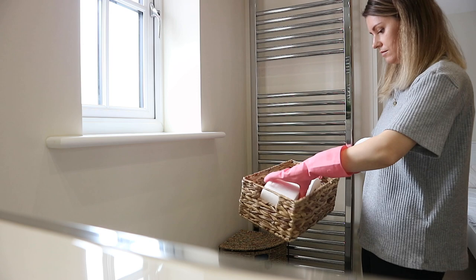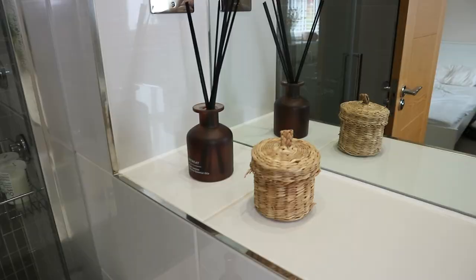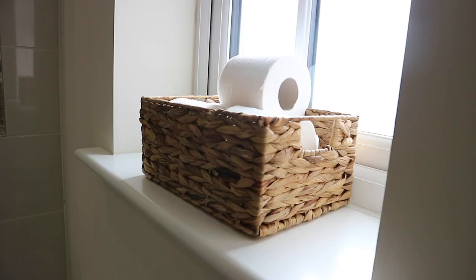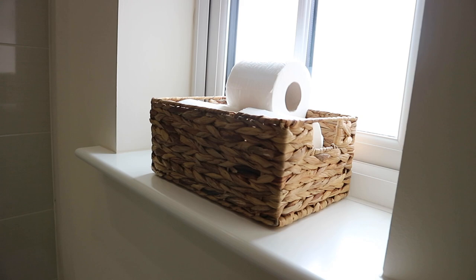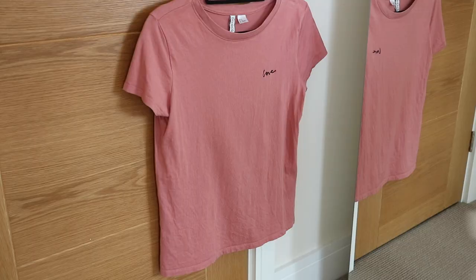I have this basket from Primark Home — I think I got this last year as well — and I'm just going to pop it on here with some spare toilet roll inside. And that's our en suite bathroom done, so I'm going to move on to our bedroom now.